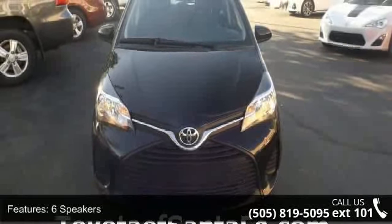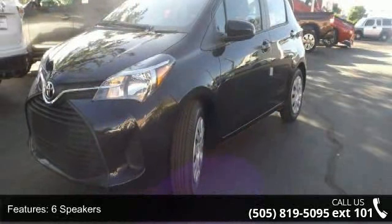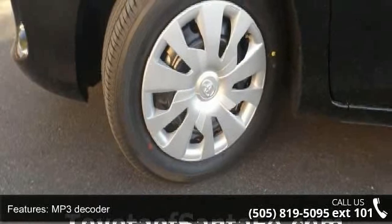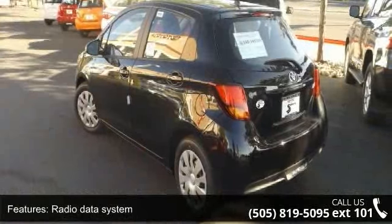Some of the top features included with this vehicle are six speakers, MP3 decoder, radio data system, radio, in-tune audio, air conditioning, rear window defroster, power steering, power windows, traction control and ABS brakes.